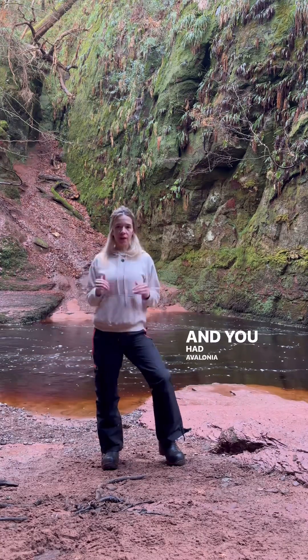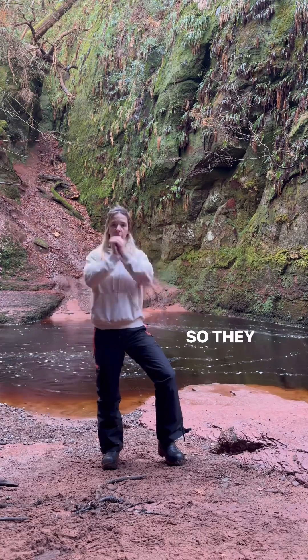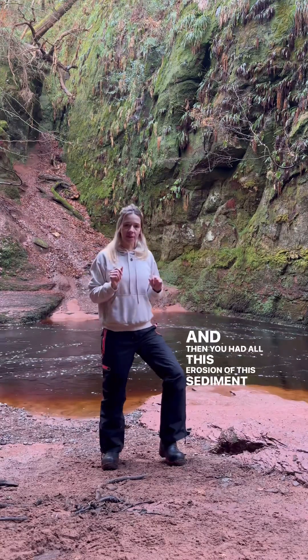It formed after the closure of the ancient ocean — you had the Tethys, you had Avalonia, and then Avalonia collided with Laurentia, where Scotland joined with England. So they both collided with each other, you had the mountain building in the north, and all this sediment eroded from those mountains.